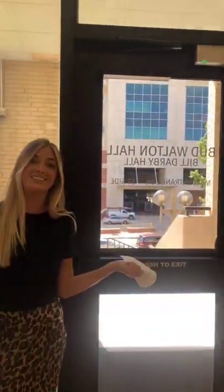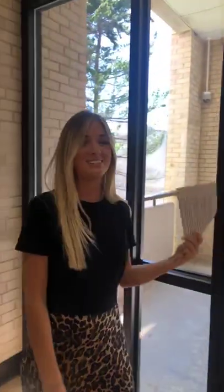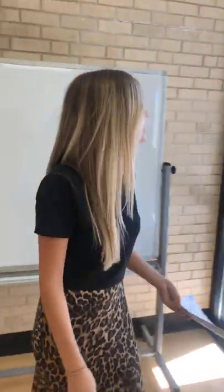Before we walk around, I just want to point out that that big building right here is the football stadium, so you literally just cross the street to get to games — doesn't really get more convenient than that. And then the HPER is also just right over there. You can see it and walk to it from here, which is an awesome place on campus because there's a gym and a pool and a lot of resources for all students to use.